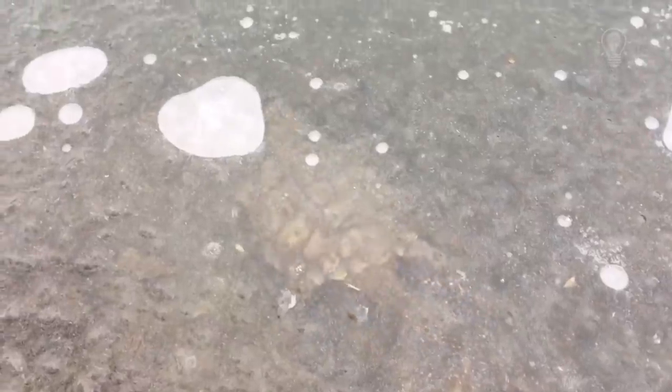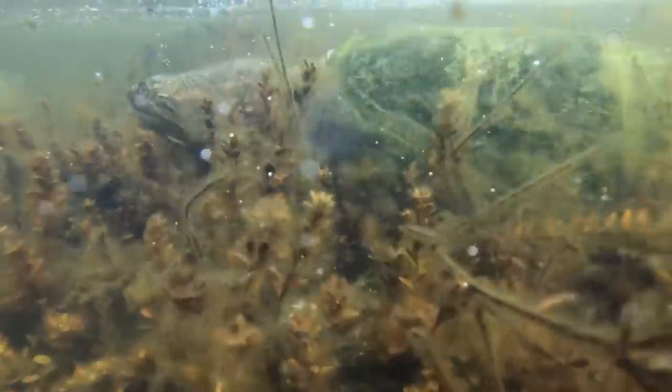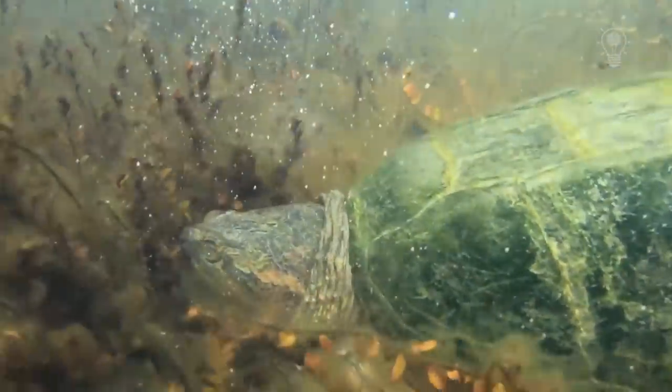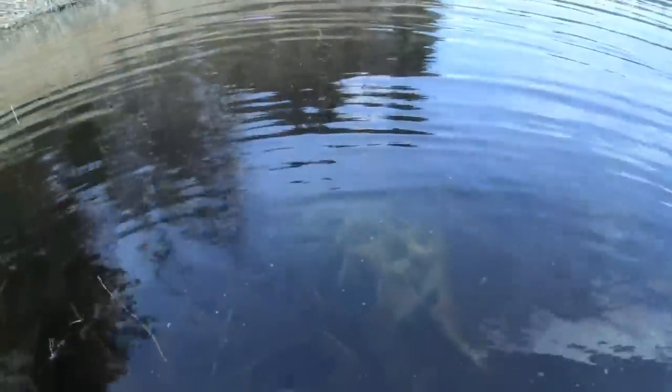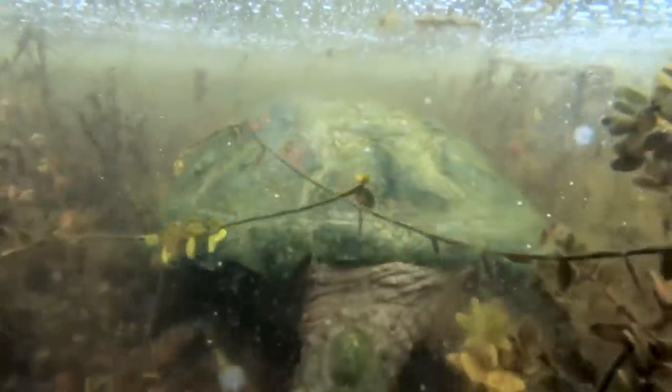These turtles are among the most cold-resistant reptiles. They can remain active even when the water temperature is only 4 degrees. Quite often snapping turtles swim under the ice or walk on it. But if the turtle burrows under the silt at the bottom of the reservoir and hibernates, her energy requirements decrease so much that she is able to live for several months in an almost complete absence of oxygen, receiving all the necessary energy anaerobically, just like many unicellular fungi and bacteria.